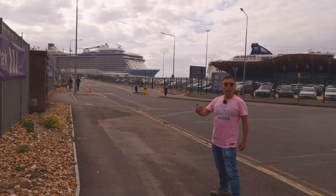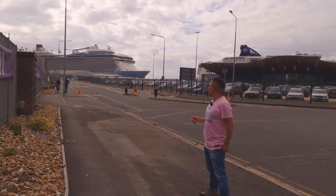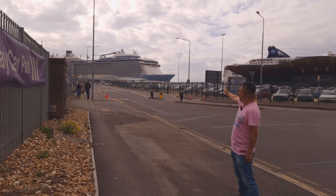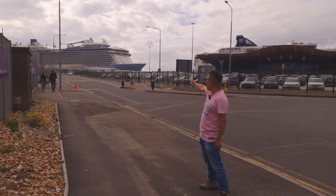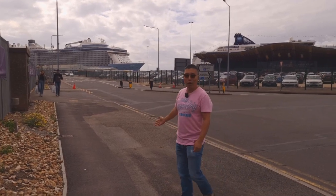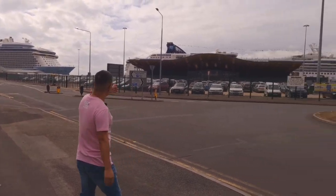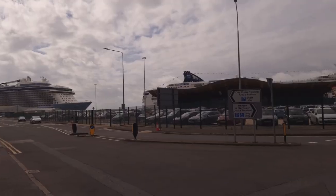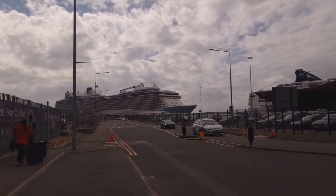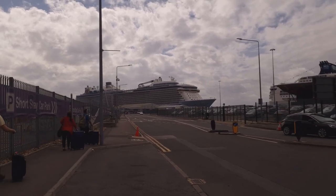As you turn left after entering the port gate you will see the ship. Here is our ship for this cruise — the Anthem of the Seas from Royal Caribbean. Today there are a lot of other ships around; there is a Norwegian Star as well. Royal Caribbean cruise ships almost always dock at Berth 101, and that's the City Cruise Terminal.